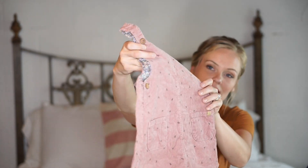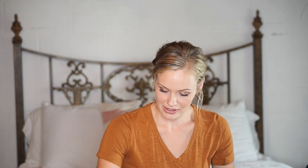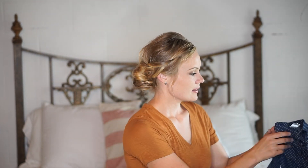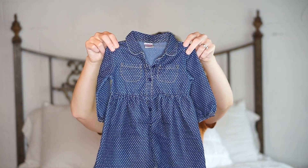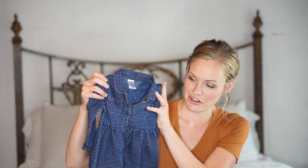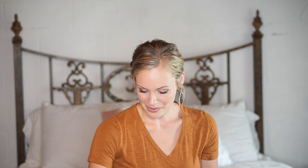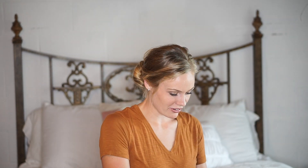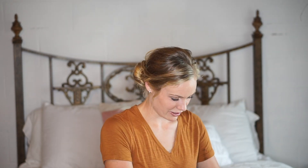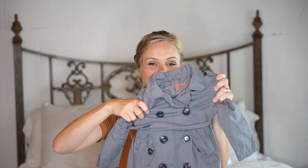I don't know if you can see the little ribbon detail — super cute. And again, pockets and wooden buttons on the side. Next we have another little chambray dress. I love this color on her — any blue really makes her eyes pop. So can't wait for her to wear this.